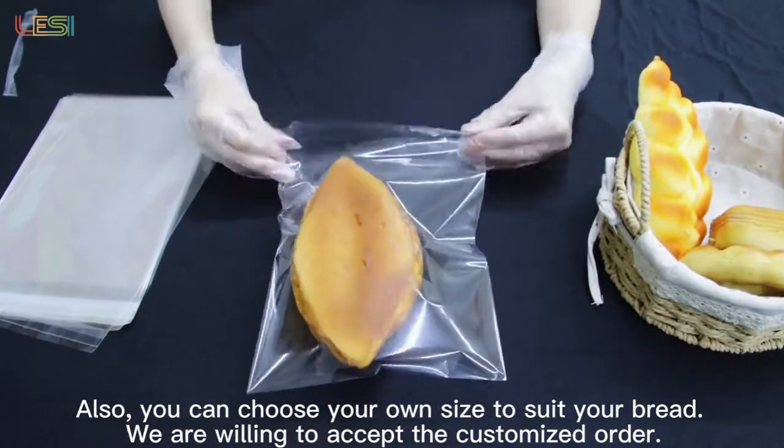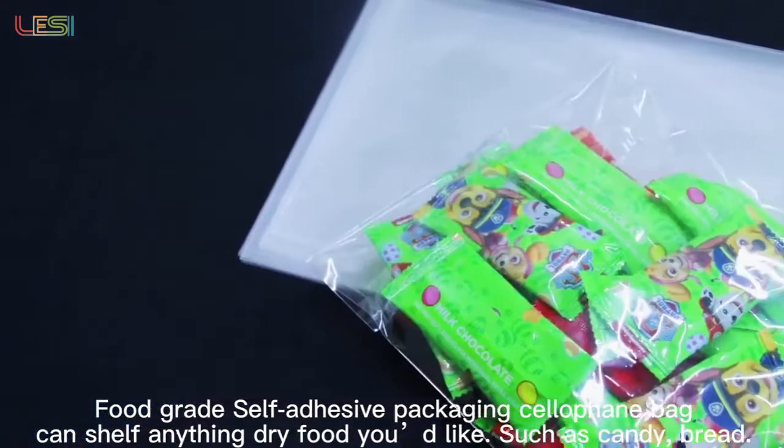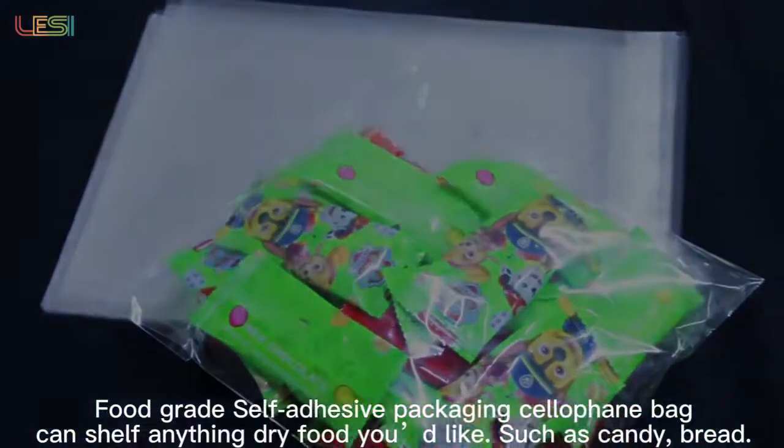We are willing to accept customized orders. Food-grade self-adhesive packaging cellophane bag can store anything dry food you like, such as candy and bread.